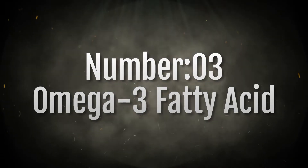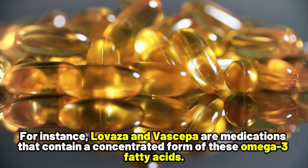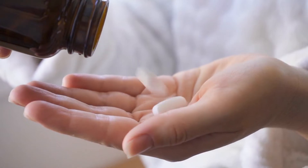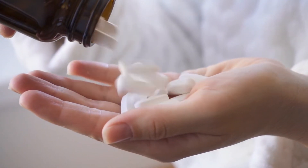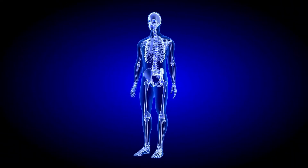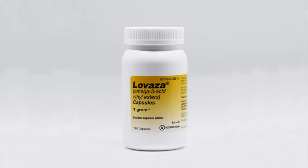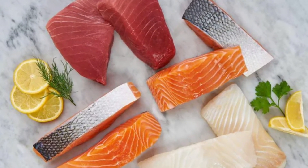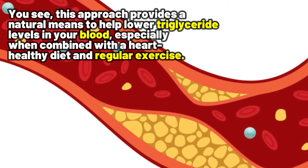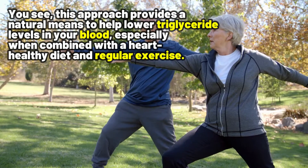Number three: omega-3 fatty acids. For instance, Lovaza and Vascepa are medications that contain a concentrated form of omega-3 fatty acids. Omega-3 can be considered a starting alternative for people who may not tolerate statin medications. Omega-3 fatty acids are essential healthy fats for our bodies, but our bodies cannot make them on their own. We can obtain them from medications like Lovaza and Vascepa, or by eating certain foods like fish, avocados, flax seeds, and walnuts. This approach provides a natural means to help lower triglyceride levels in your blood, especially when combined with a heart-healthy diet and regular exercise.